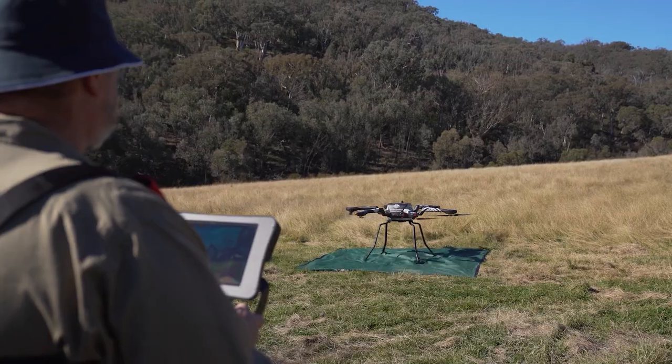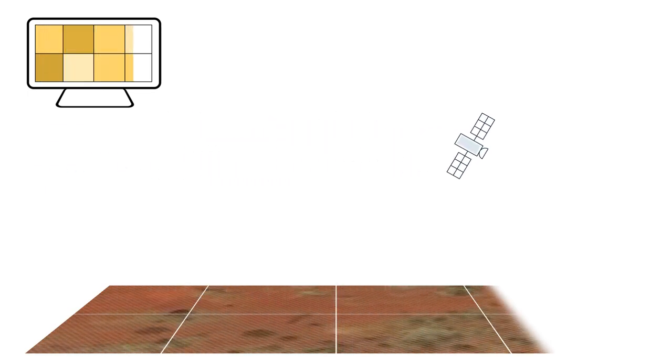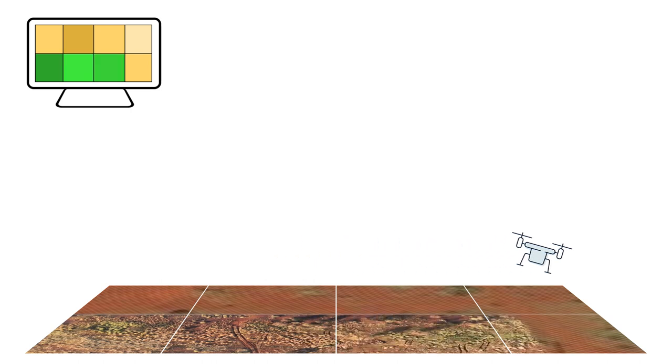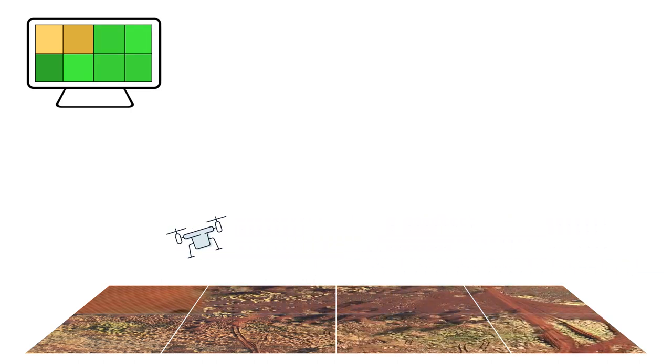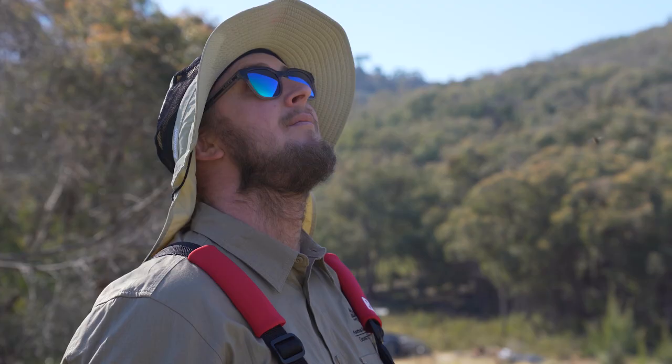Digital Earth Australia has been using drones for about a year and a half, specifically these larger drones. We use these for what's called validation — we get the information from the satellite, and to demonstrate that we've done the processing correctly, we go out with the drones, look at the same piece of earth, and from that we can tell how well our processing is done, how good our products are, and whether they're fit for purpose.